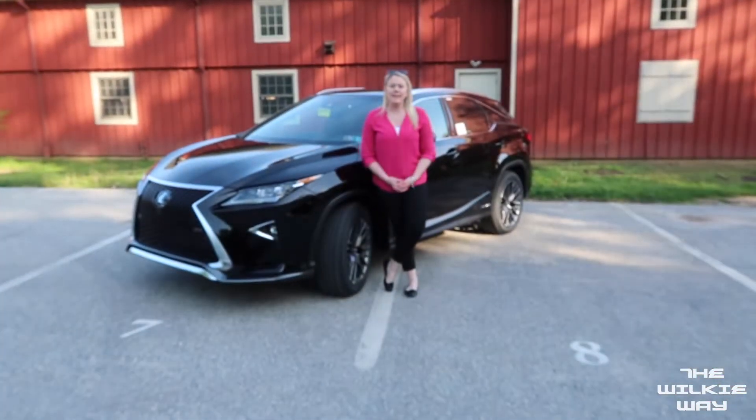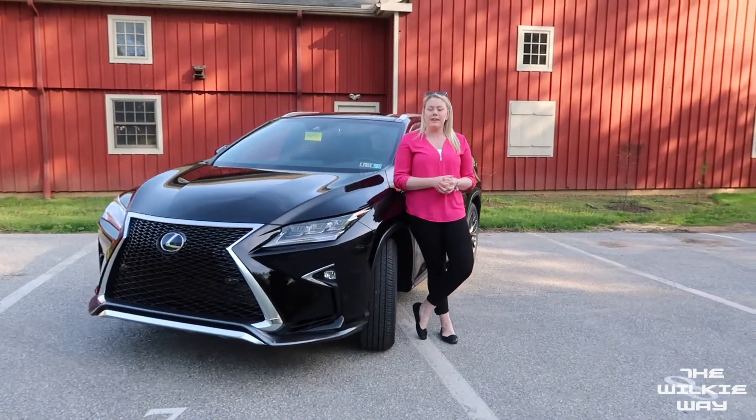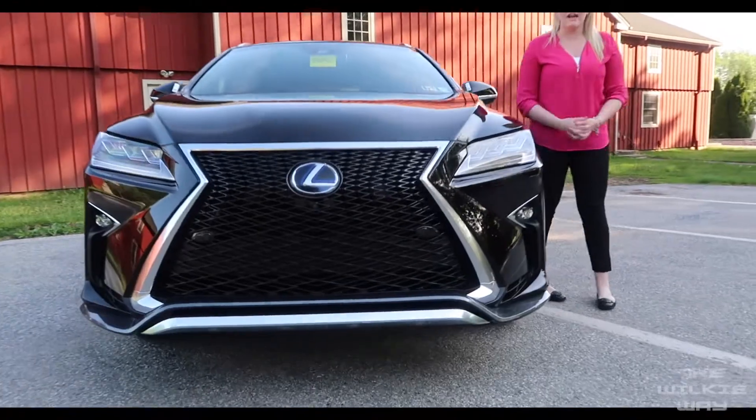Hi guys, it's Megan with Wilkie Lexus. I wanted to introduce to you the best-selling luxury SUV in the United States, the 2018 Lexus RX 350.